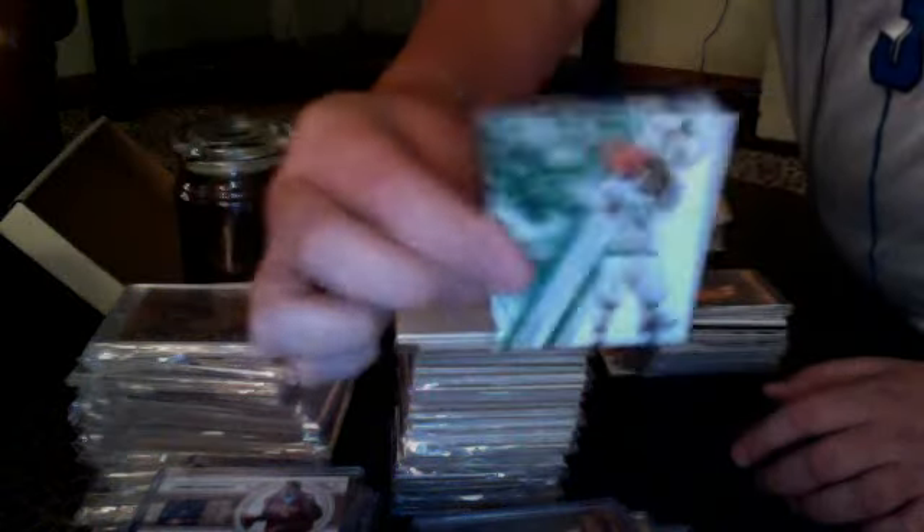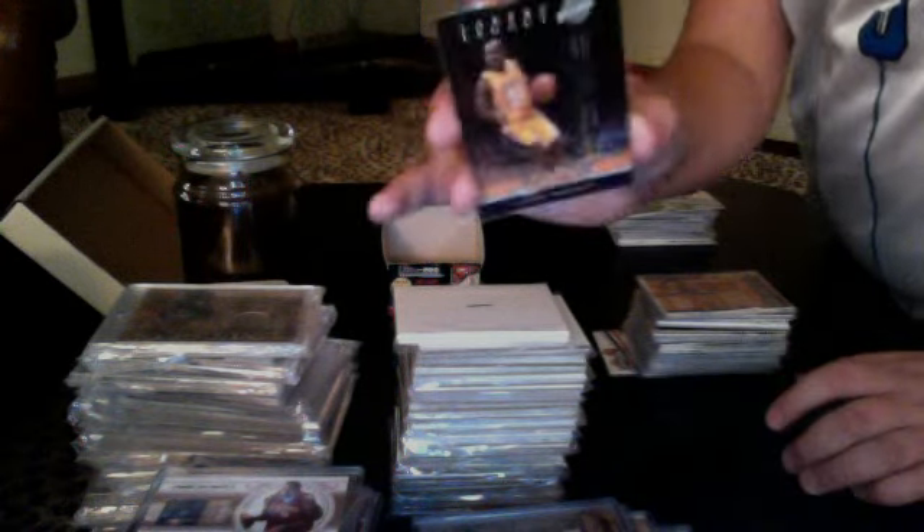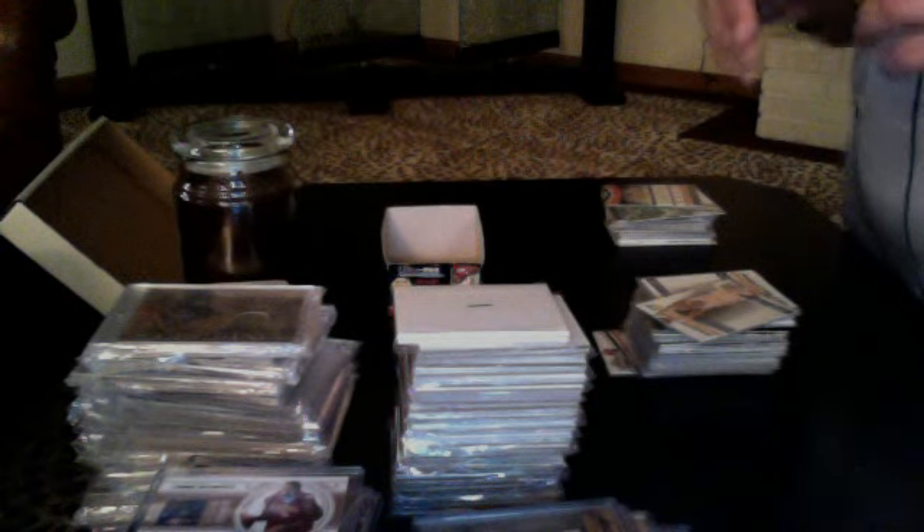I'm looking to sell. Joe Johnson all-stars, Eastern all-stars. Nate Robinson playoff debut 2009-2010, not numbered. Joe Johnson — Joe Johnson was an all-star. Lakers legacy. Gary Payton, not numbered. Patrick Patterson, 63 of 299 — like a little sort of die cut in a way.